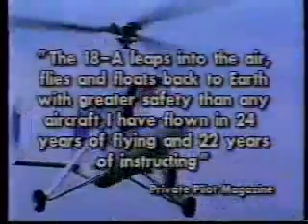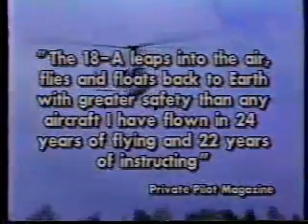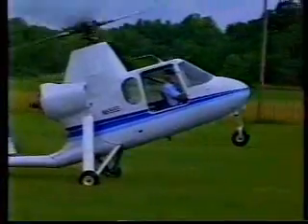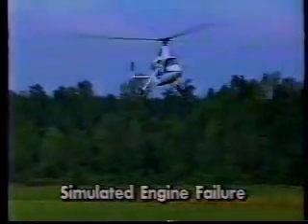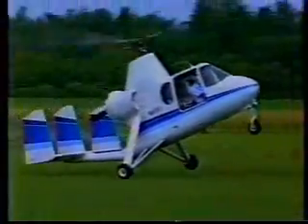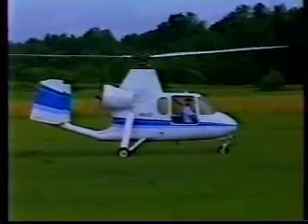How about safety? Listen to this quote from Private Pilot magazine: "The 18A leaps into the air, flies, and floats back to Earth with greater safety than any aircraft I have flown in 24 years of flying and 22 years of instructing." What if the engine quits? Unlike a complicated and difficult procedure on the helicopter, the 18A is always in an auto-rotation mode. It will float back to Earth safely, just as in a normal landing, and require no more room to land than a helicopter.